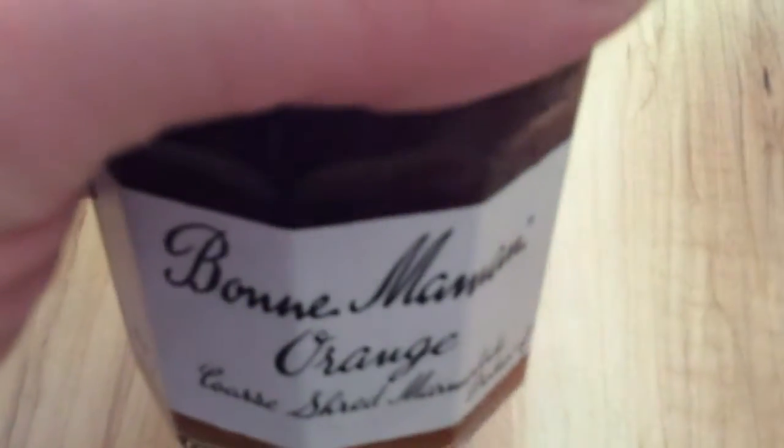Next is the Bon Maman Marmalade, that should be £2.30. Again, there was a marmalade in a few months ago, and I don't really like marmalade, but I will give it a try.